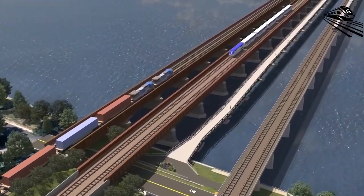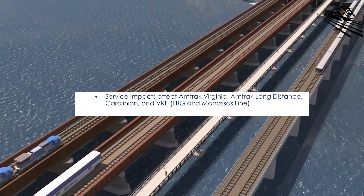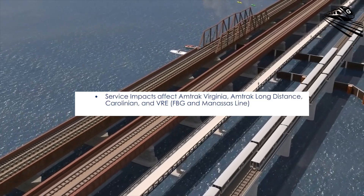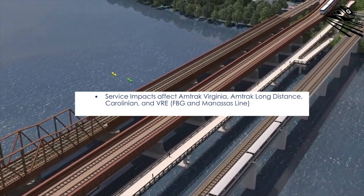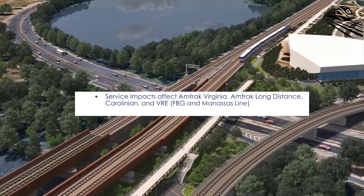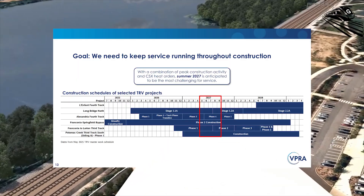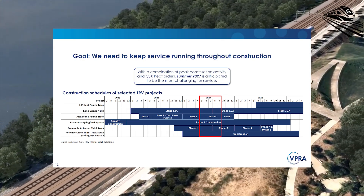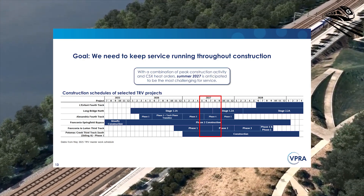Even with careful scheduling, you'll feel it. Expect impacts to Amtrak Virginia services, select Amtrak long-distance trains, the Carolinian, and VRE's Fredericksburg and Manassas lines. The guiding principle is clear: keep the railroad moving, even if slower at times, while building the capacity that will make tomorrow's schedules both faster and more reliable.